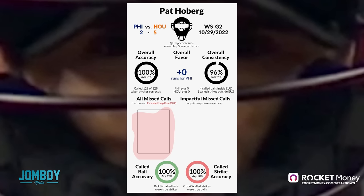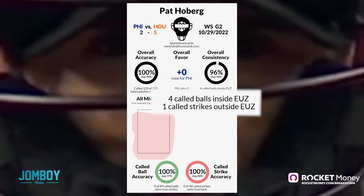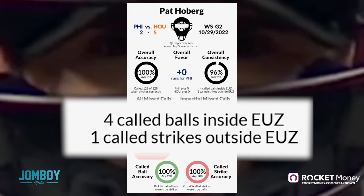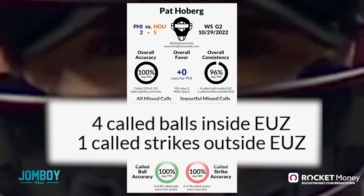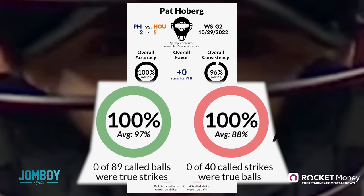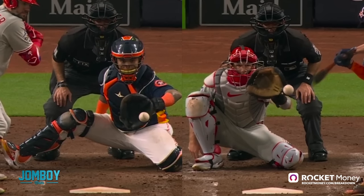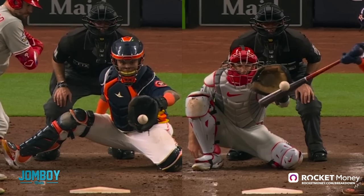According to UmpScorecards.com, he was perfect. There is a little buffer zone where balls can go either way depending on the ump's consistency. They say he had five pitches that kind of went against his own consistency, but still not wrong calls — all the true balls and true strikes he called correctly.